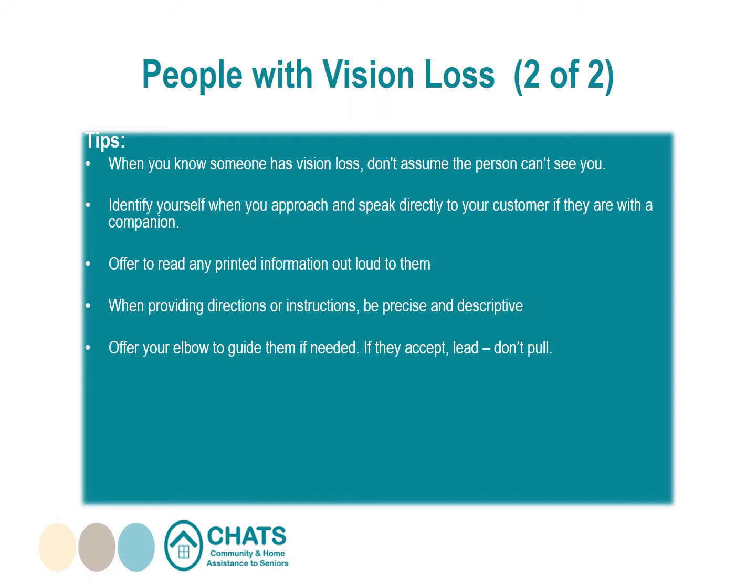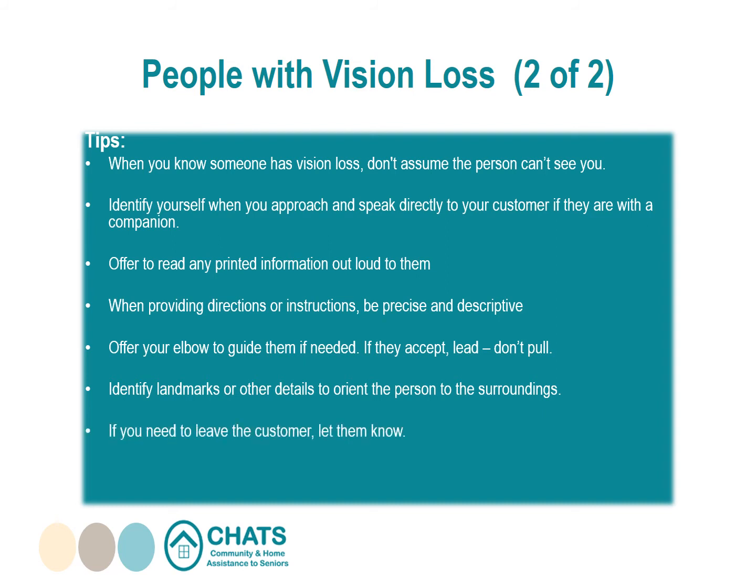Offer your elbow to guide them if needed — if they accept, lead, don't pull. Identify landmarks or other details to orient the person to their surroundings; for example, if you are approaching stairs or an obstacle, say so. If you need to leave the customer, let them know by saying you'll be back or saying goodbye. Don't leave your customer in the middle of a room — guide them to a comfortable location.